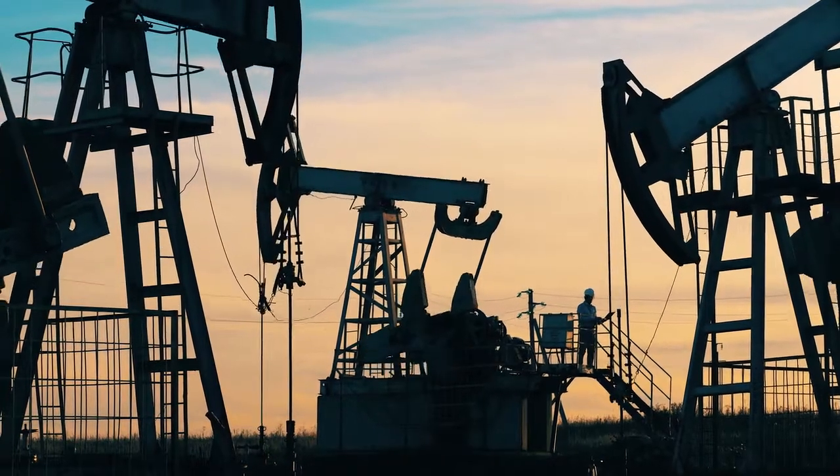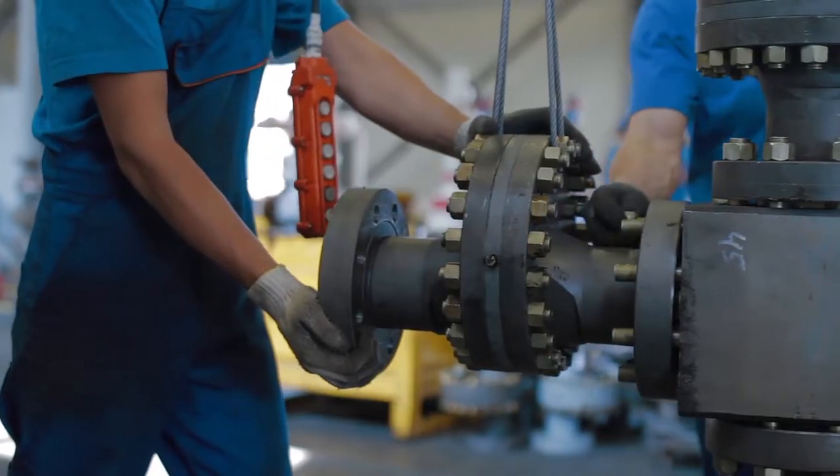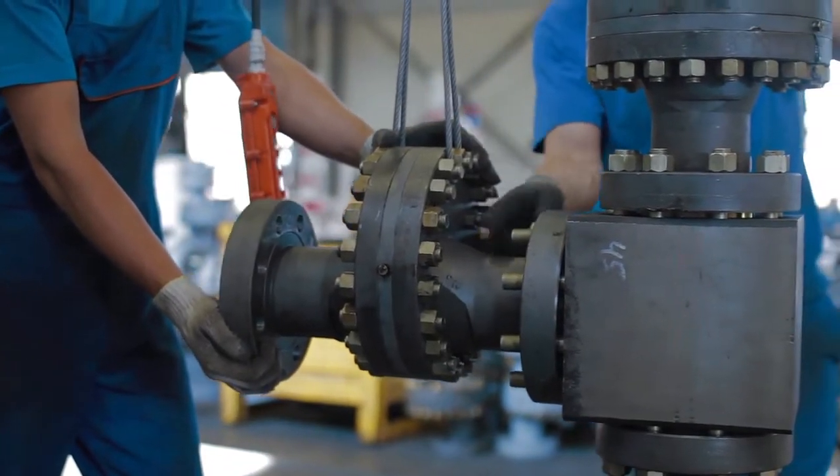The energy industry is a powerful engine, fueling the world's economic machine. But like any engine, its effectiveness relies on its parts.